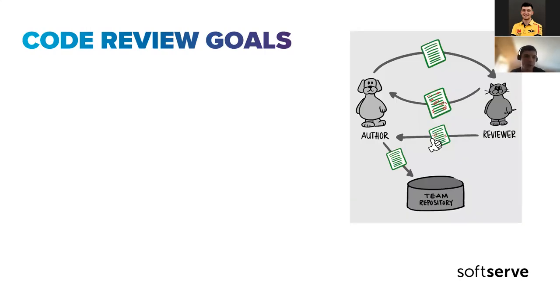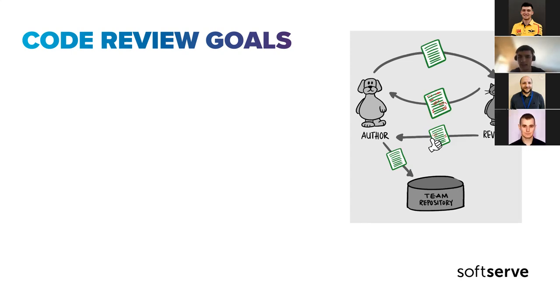Before we move on — why it's crucial — let's remind ourselves: what are the goals of code review? What are your ideas? To get better, more maintainable code, and to be sure that code follows agreed rules. Also, the team can get acquainted with features being pushed.